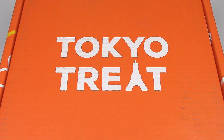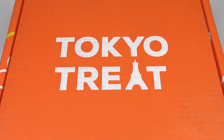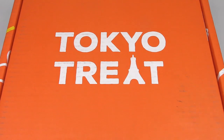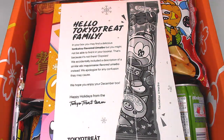Alright, so anyway, here we have the Tokyo Treat box and it's actually pretty hefty. I have done a Yume Twins unboxing before, but this one is actually a bigger box than that one, if I recall. Actually it might be the same, but I don't remember — it's been a while. So let's just open this up and see what we got.